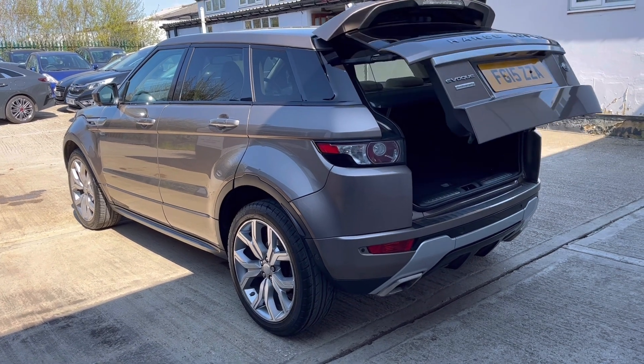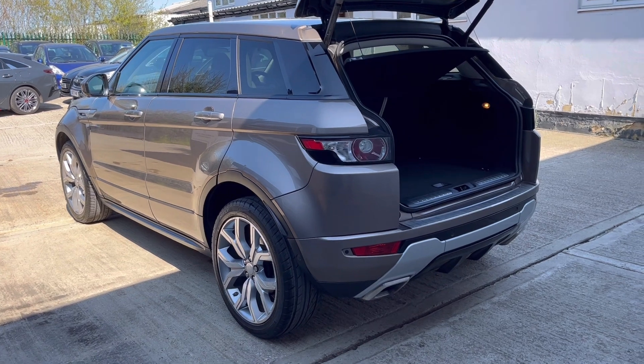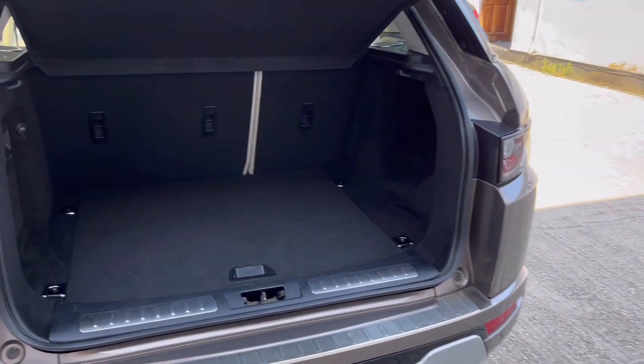The car is now fully prepared and ready to be driven away the same day as viewing. It will be supplied with both remote control keys, full book pack present, as well as inflator gel and locking wheel bolt.